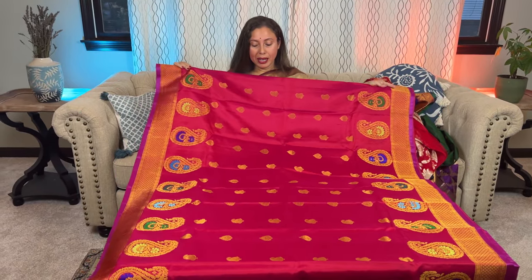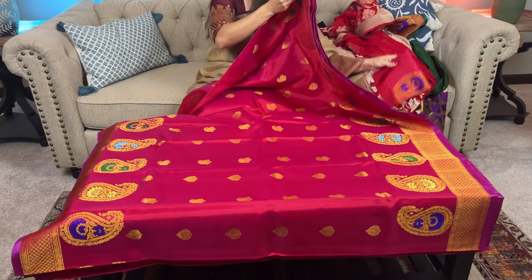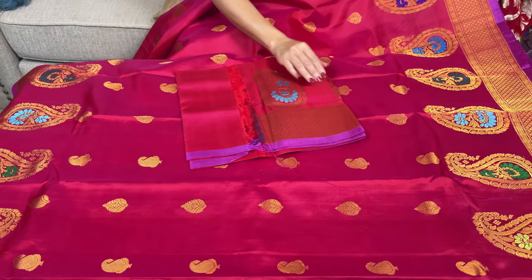Look at the designs on the body — this design runs throughout the body. The blouse piece is in contrast for this saree.